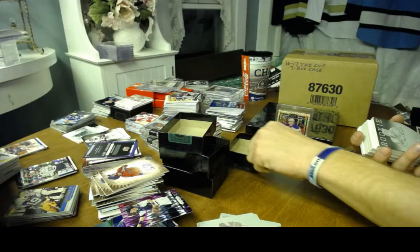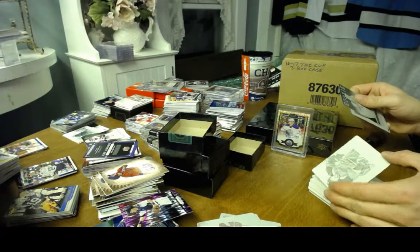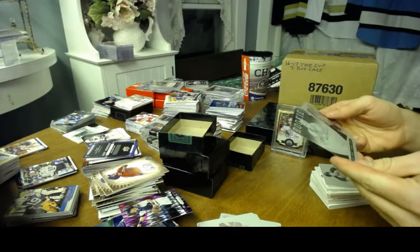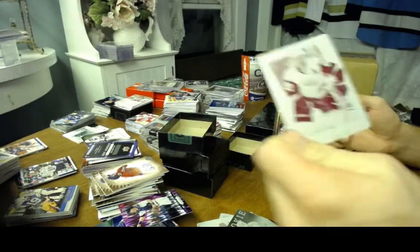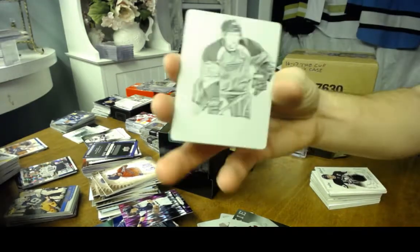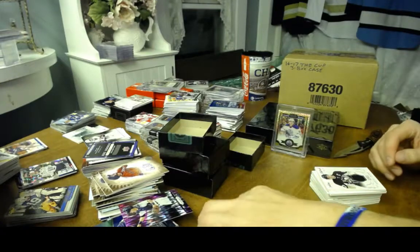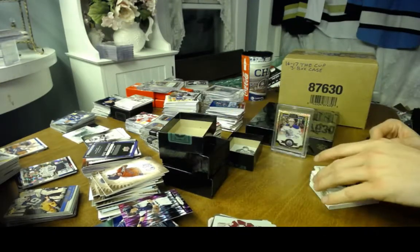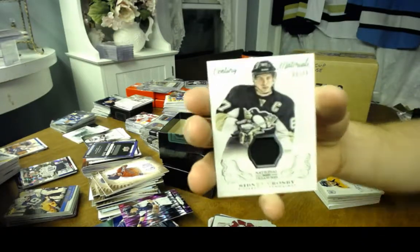We got multiple printing plates on this one — a Rookie printing plate of Nazem Kadri, a printing plate of Niklaus Kronwall, and a National Treasures printing plate numbered one-of-one of David Backes. Century Materials to 99 for the Penguins — Sidney Crosby.